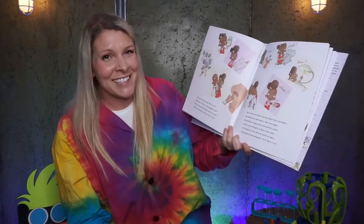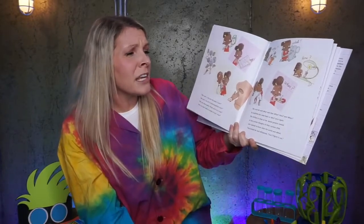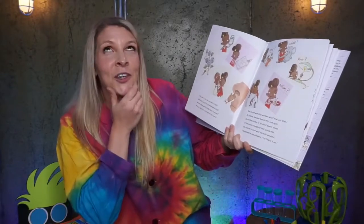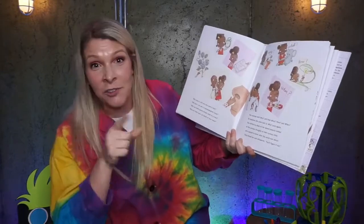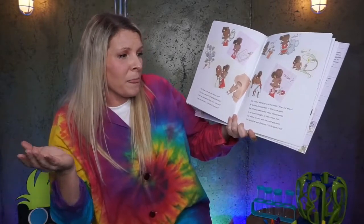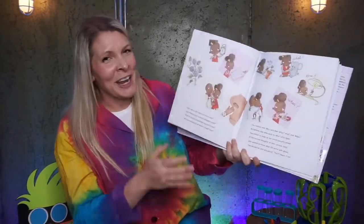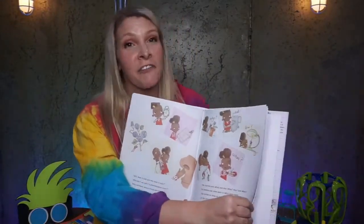Why does it tick? And why does it talk? Why don't we call it a granddaughter clock? Why are there pointy things stuck on a rose or hairs up inside of your nose? She started with why, and then what, how, and when. By bedtime, she came back to why once again. She drifted to sleep as her dazed parents smiled at the curious thoughts of their curious child. They kissed her and whispered: you'll figure it out. You're a scientist all the time, just like Ada.